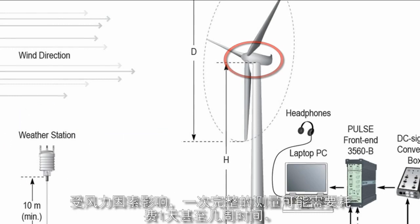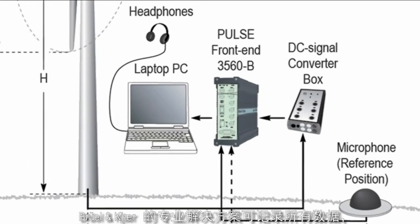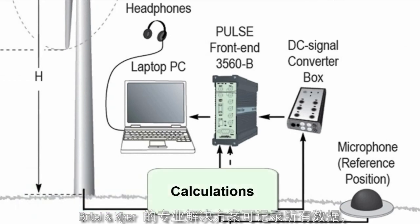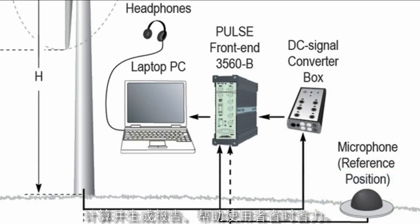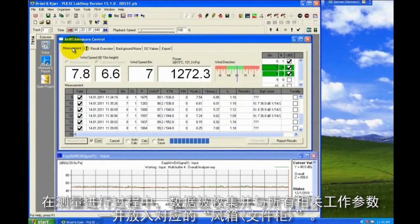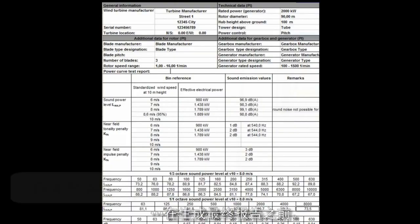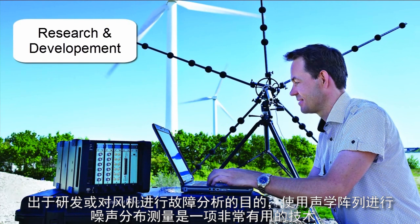Depending on the wind, a complete measurement could take from one day to several weeks. The Brüel & Kjær dedicated solution does all the bookkeeping of the data, the calculations and the generation of the report, which means the user saves both time and effort. While the measurement is in progress, data is collected and put into the appropriate wind bin, together with all the relevant operational parameters, before producing the final report.